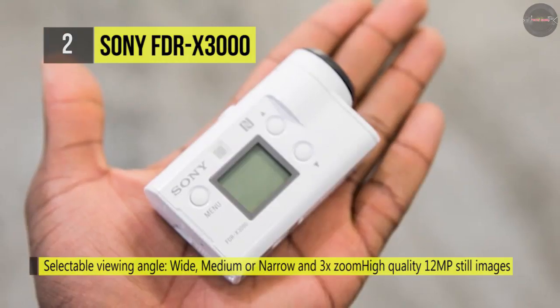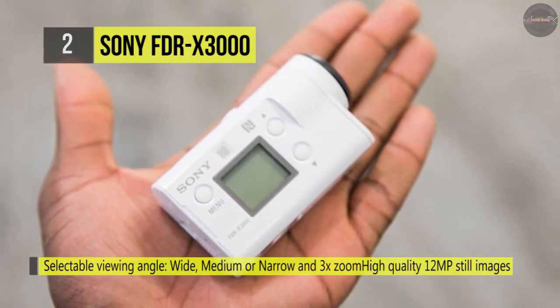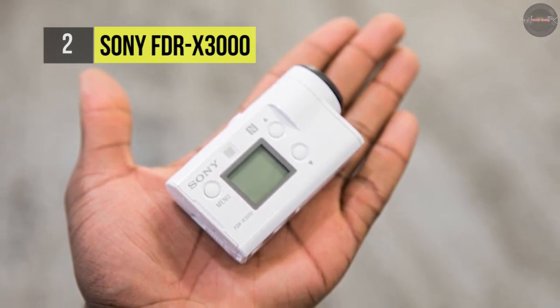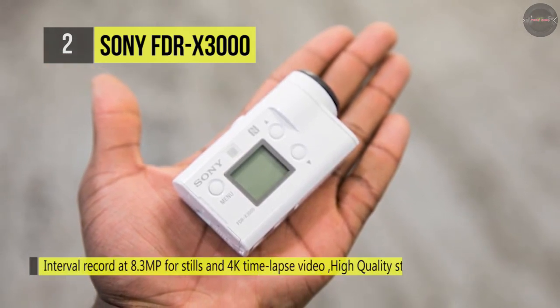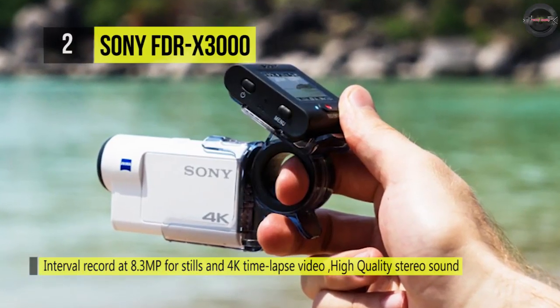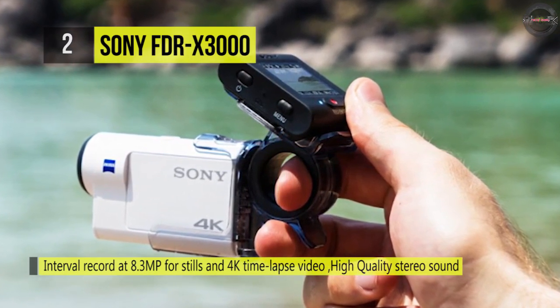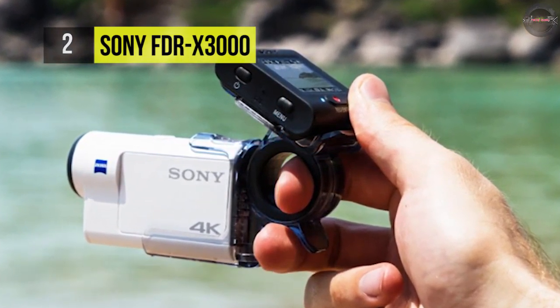It has a high-quality 12-megapixel burst mode at up to 10 frames per second, which allows you to take a maximum of 10 high-quality shots of a trick or transition. Another feature includes time-lapse capture that lets you produce time-lapse movies easily by using high-quality 4K still images shot at designated intervals.